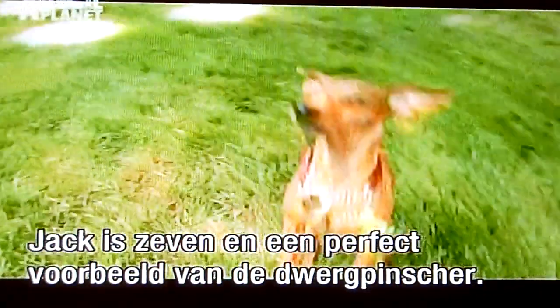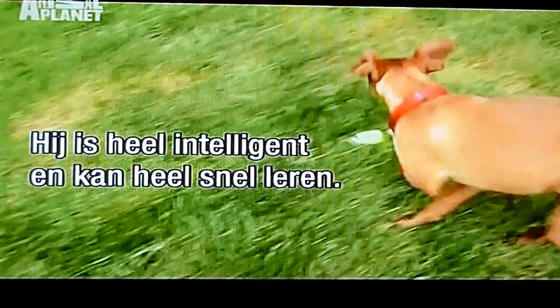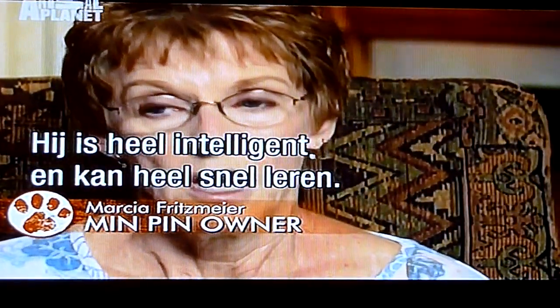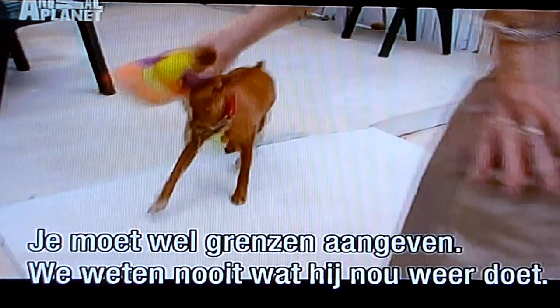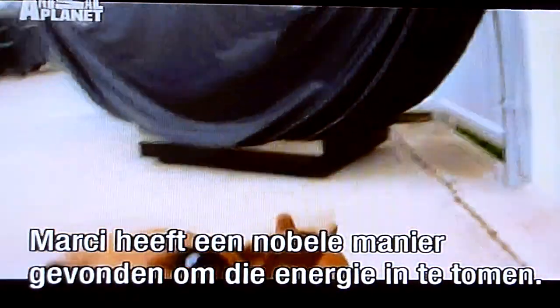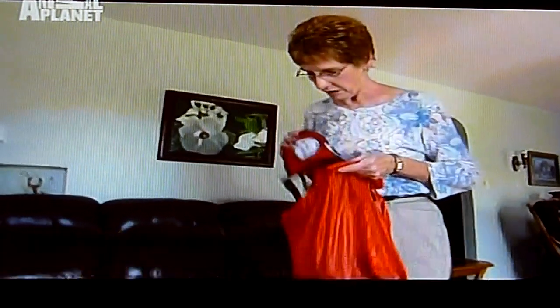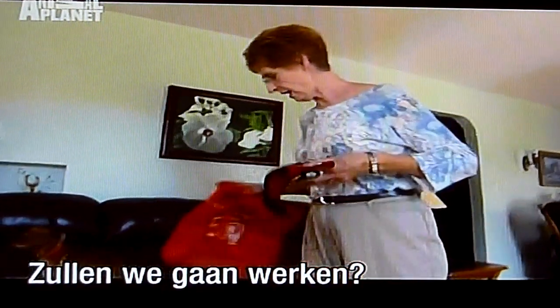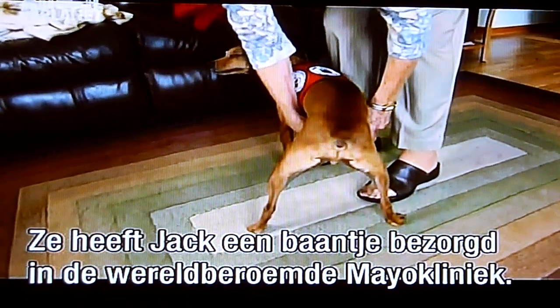Jack, a seven-year-old Miniature Pinscher, is a perfect example of the breed. He's very intelligent and he learns quickly, but he also needed boundaries — we never know what he's quite going to do next. Luckily, Marsha Fitzmyer has found a noble way to harness that Miniature Pinscher energy: she got Jack a job at the world-renowned Mayo Clinic.